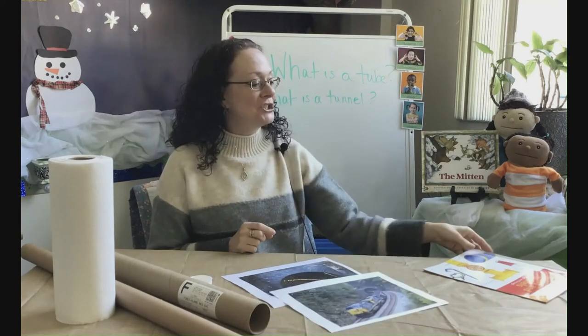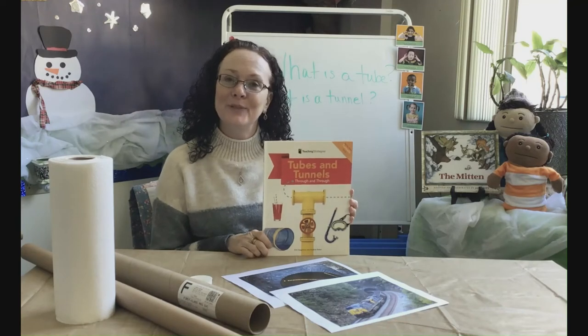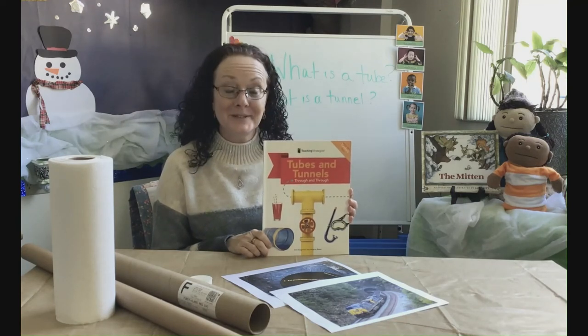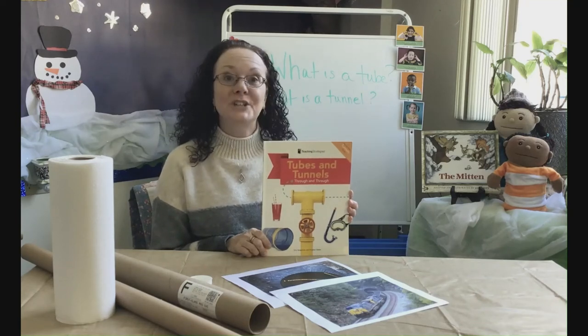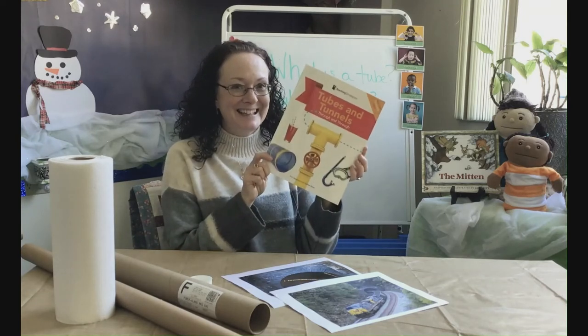Miss Joyce is going to share my book, Tubes and Tunnels, Through and Through, to get us thinking about Tubes and Tunnels — how we use them, what we could do with them, who works with them. So let's get started.